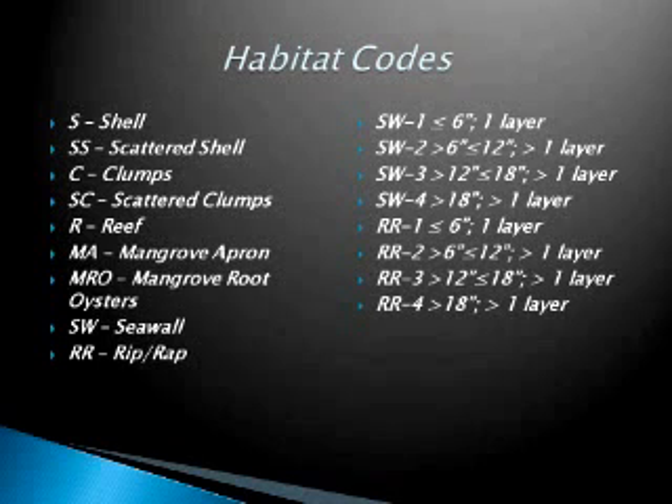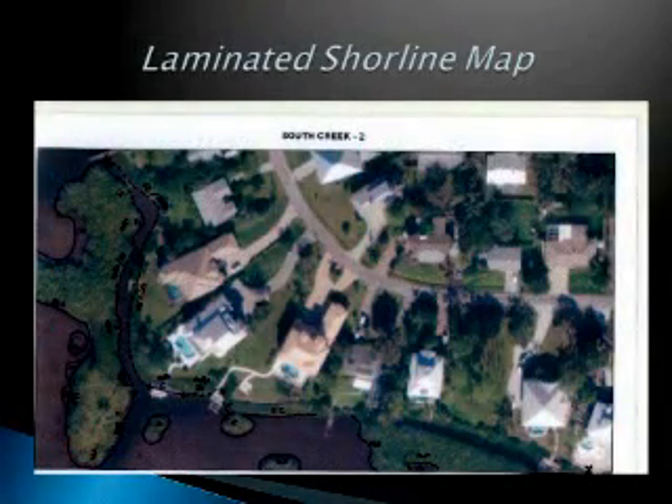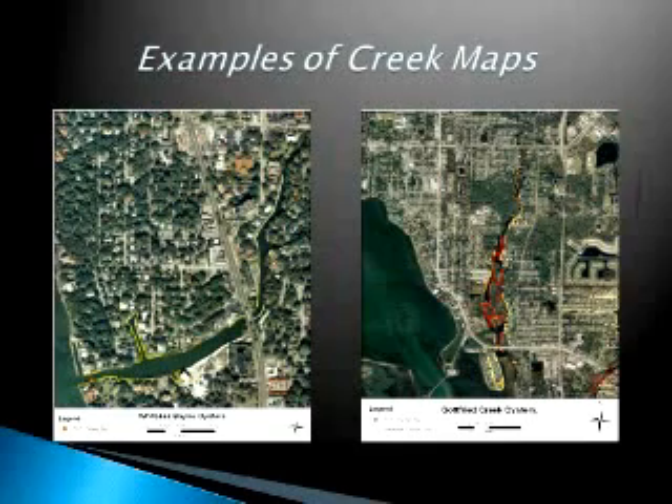This is just an example of one of the shoreline maps — you may not be able to see that I drew everything, all the lines, the reefs, and noted the codes on each one. These are examples of when I did go back and put them into ArcMap — this is the original data. My GIS analyst, who I'll talk about in a few minutes, is converting these to another map.